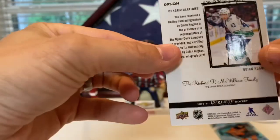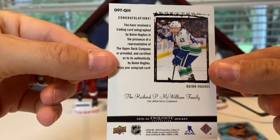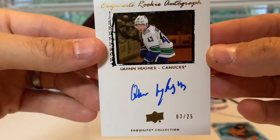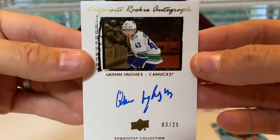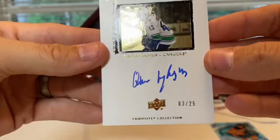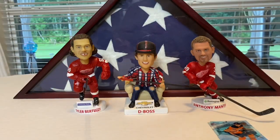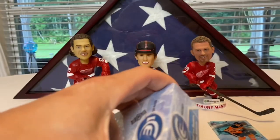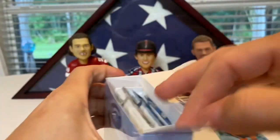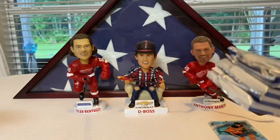Officially super happy with this case. My wife actually bought me these for Father's Day — bless her heart, she's amazing and an enabler. Quinn Hughes number to 25 — hell yeah! Next box, I don't even know if we can beat that. That's going to be a tough order, but I'm willing to give it hell.